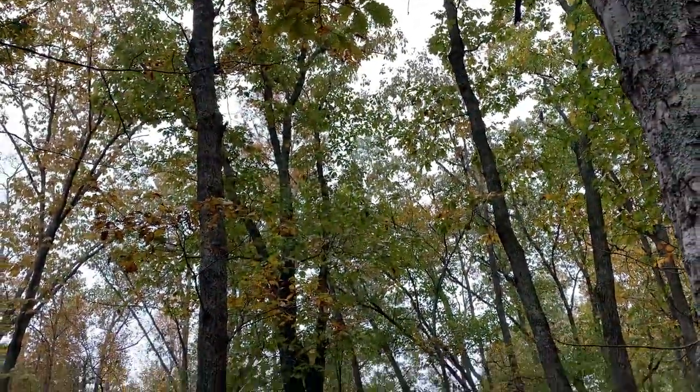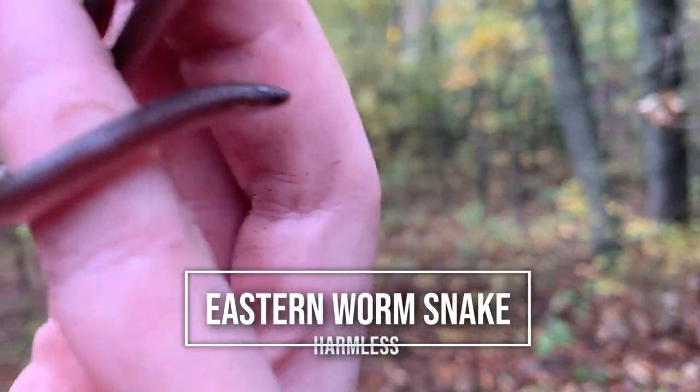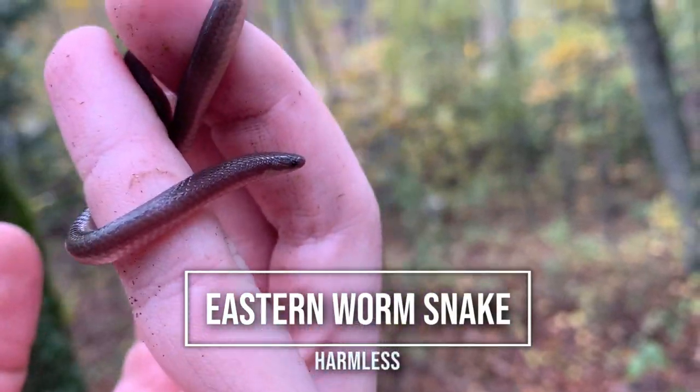Since it's still raining we've kind of switched locations. We're in this more piedmont forest here and I just flipped a little worm snake — first snake of the day.